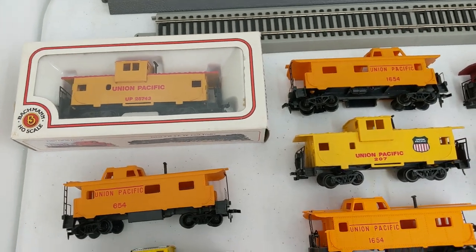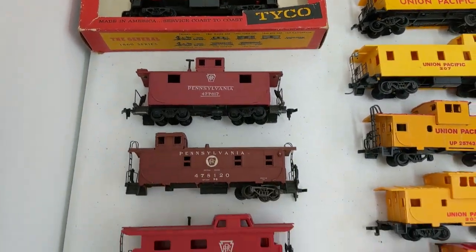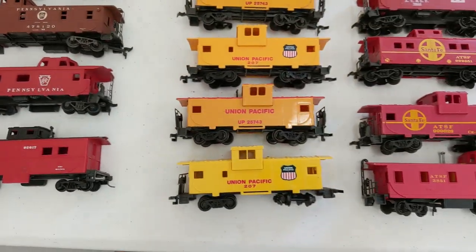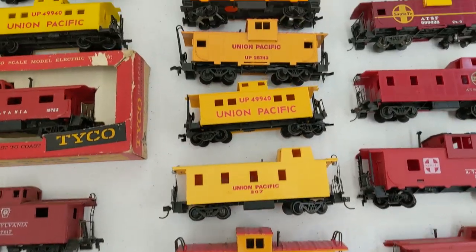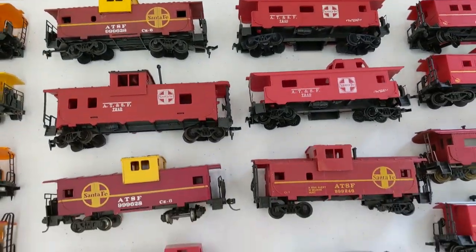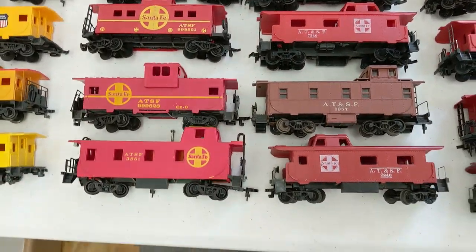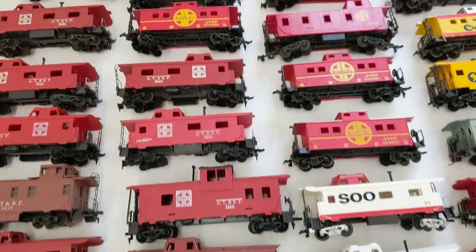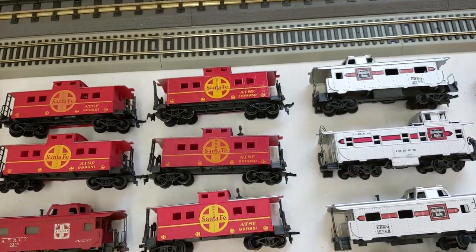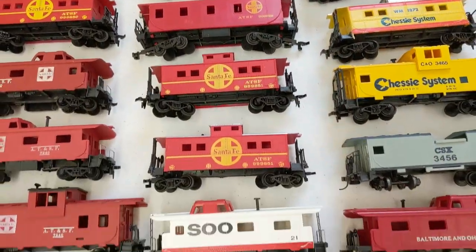And we're back with more cabooses. We have Union Pacific, Pennsylvania on this side, and Reading — pretty nice Reading there. A whole line of Union Pacific, Santa Fe. I'll kind of skim over this because we've seen a lot of it this month. I have a plan for cabooses — that's all I'm saying for now. But I have a plan for them. Foreshadowing, right?